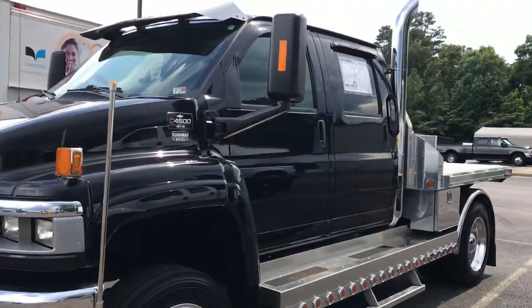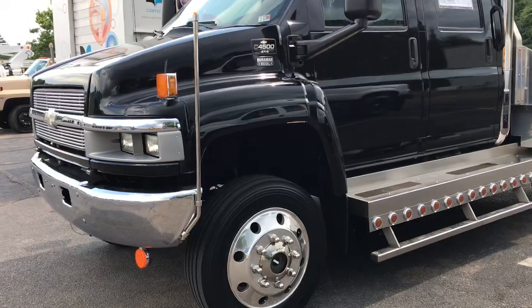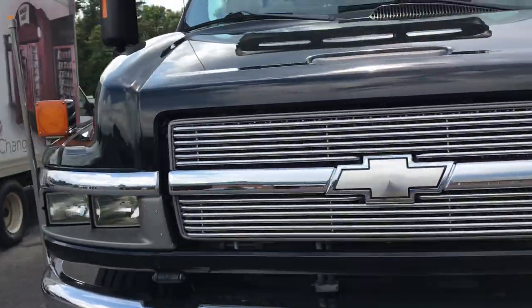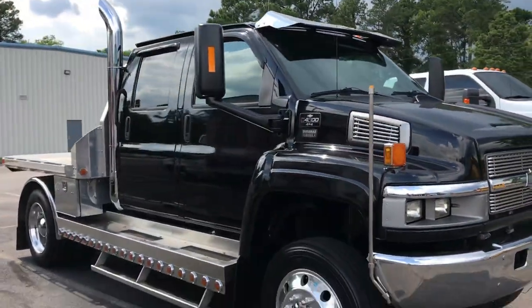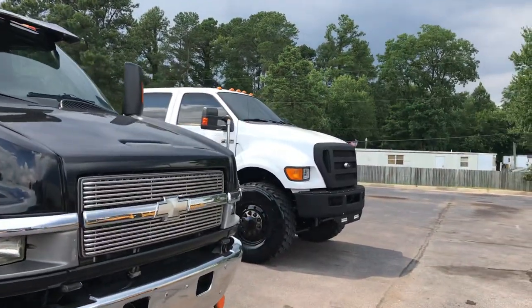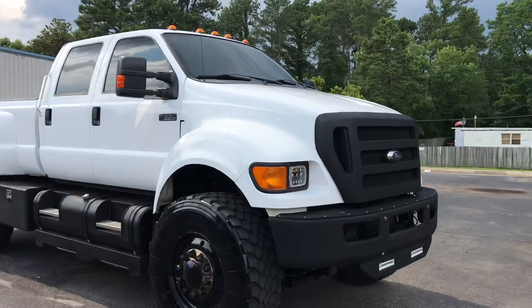That truck beside it is a 4500 series four-wheel-drive Duramax — a single owner truck. I'll do a separate video on that one, but back to this one here: front and rear air ride, heavy duty bumpers.